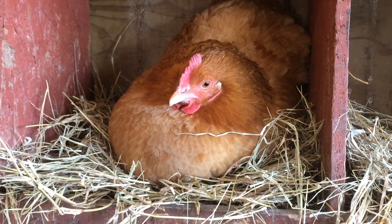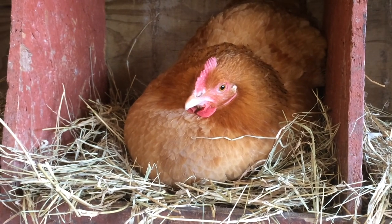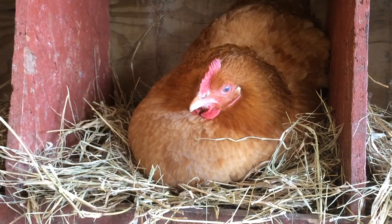For egg production, hens require at least 14 hours of light a day to be productive, but 15 to 16 hours of light will bring them into peak production.